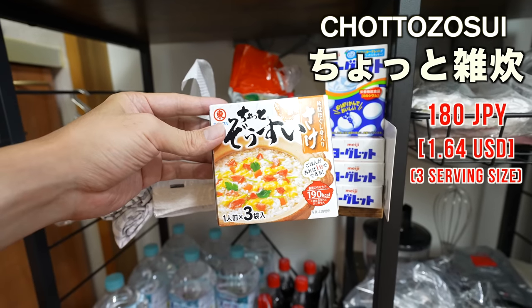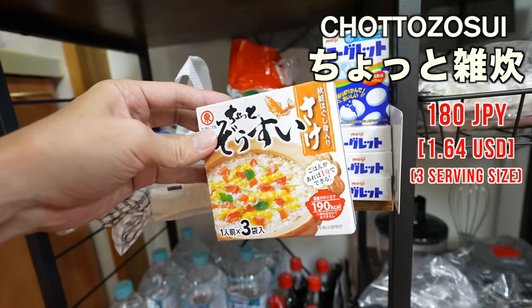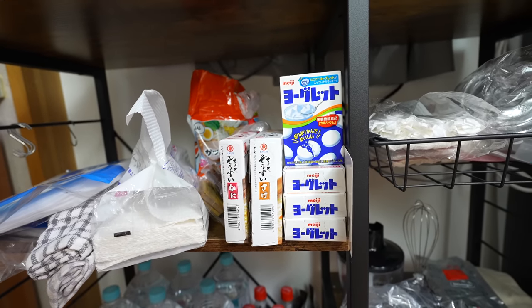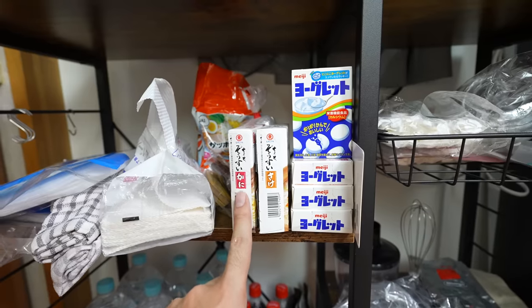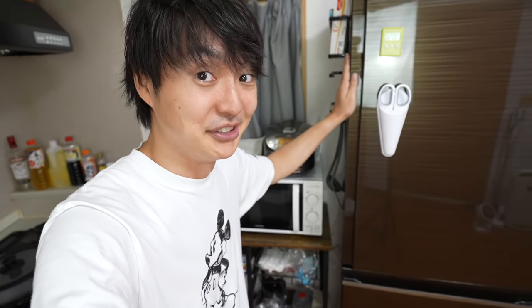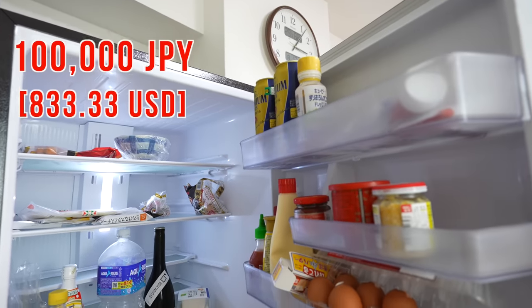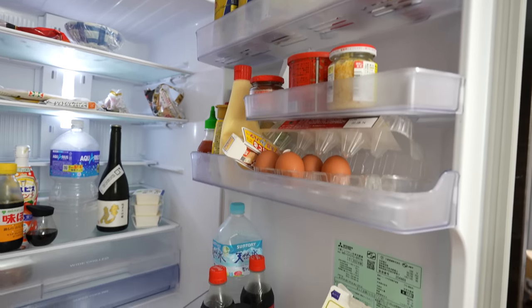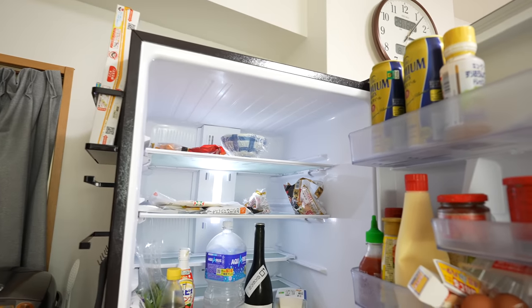This is 'Chotto Zosui' — it's an instant porridge you can mix with rice and eat. I just had my booster shot side effects so it was really useful. This one is sake-salmon flavor and this one is kani — crab taste. Now let me introduce my favorite buddy: the refrigerator! This was the most expensive item I bought — it's a big fridge, about 100,000 Japanese yen, really expensive but pretty big and useful.